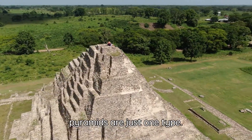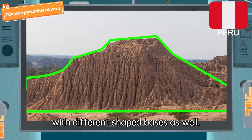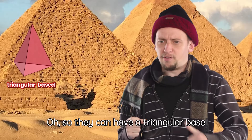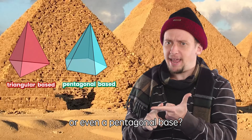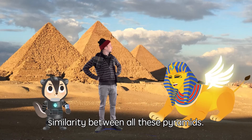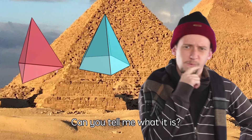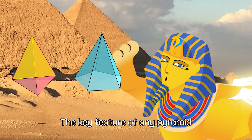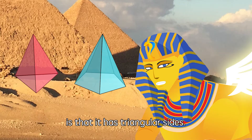Square base pyramids are just one type, but you can find pyramids with different shaped bases as well. There is a key similarity between all these pyramids — the key feature of any pyramid is that it has triangular sides.